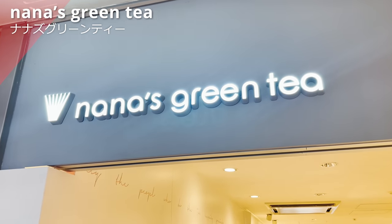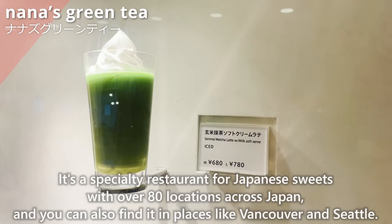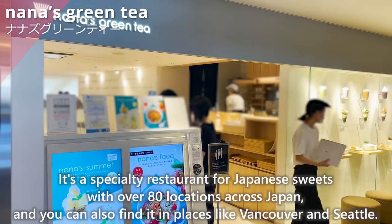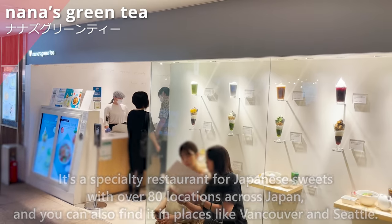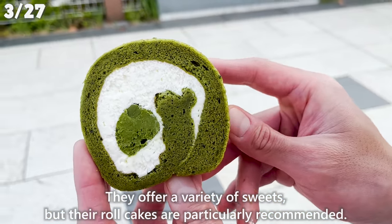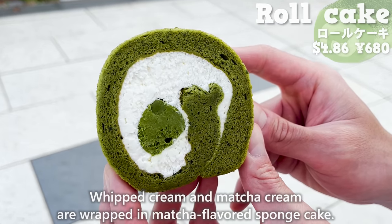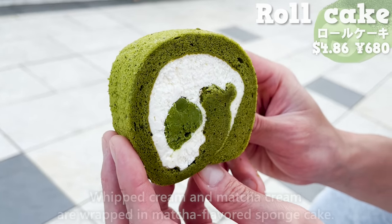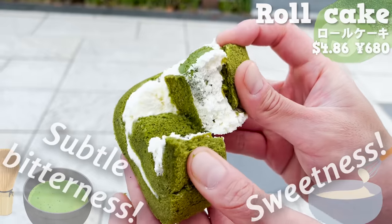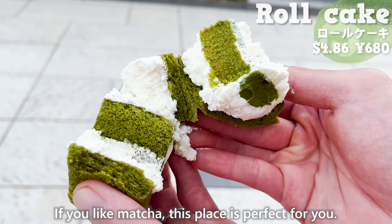Next is Nana's Green Tea, a specialty restaurant for Japanese sweets with over 80 locations across Japan, also found in Vancouver and Seattle. They offer a variety of sweets, but their roll cakes are particularly recommended. Whipped cream and matcha cream are wrapped in matcha-flavored sponge cake. The subtle bitterness of matcha and the sweetness of the whipped cream go well together. If you like matcha, this place is perfect.